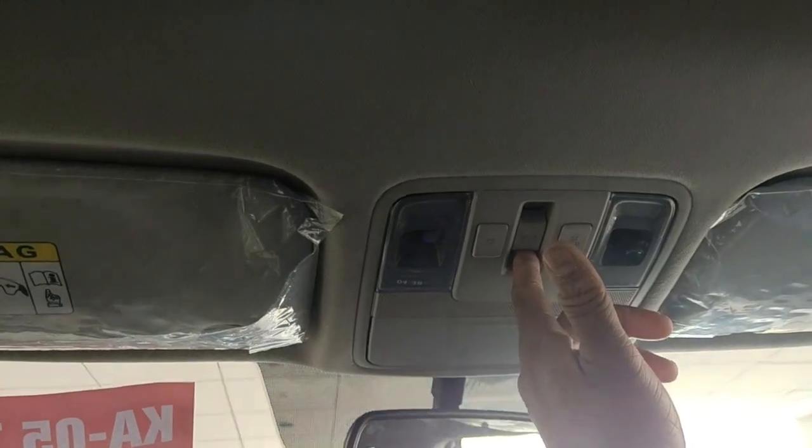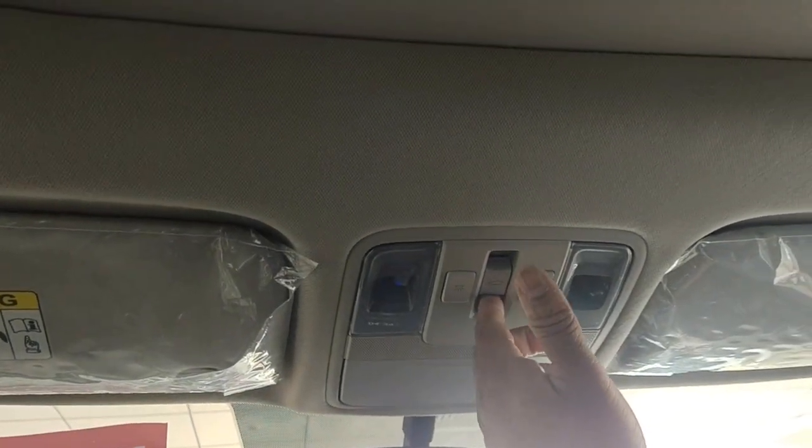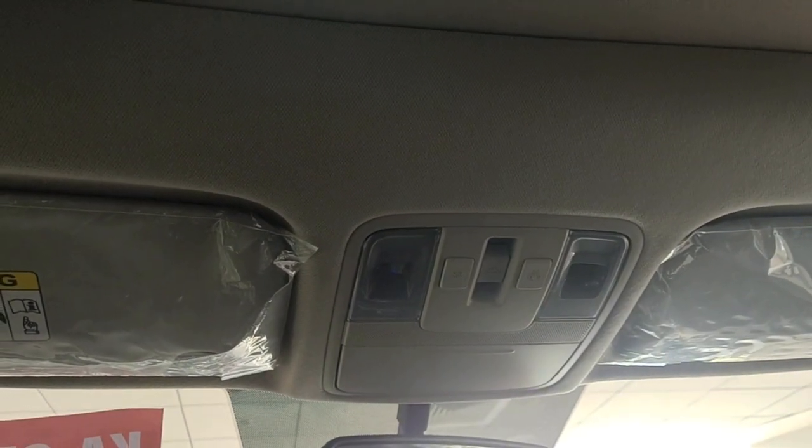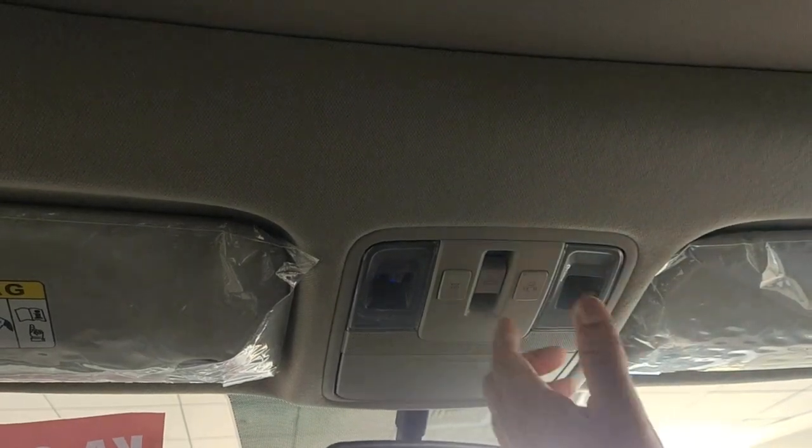In the all-new Creta, you have a smart panoramic sunroof which is voice controllable. Once you activate Blue Link and give a command like 'open sunroof', it will open. First the sunshade screen comes back, then the glass opens. This is also anti-pinch — if any obstacle like a child is in the way, it will stop immediately. A small mesh is also given here to prevent dust from entering.